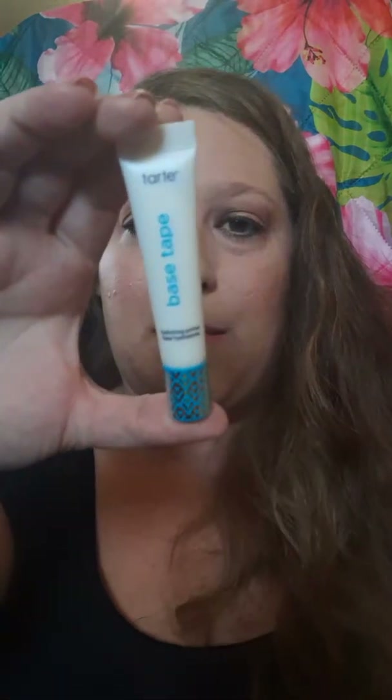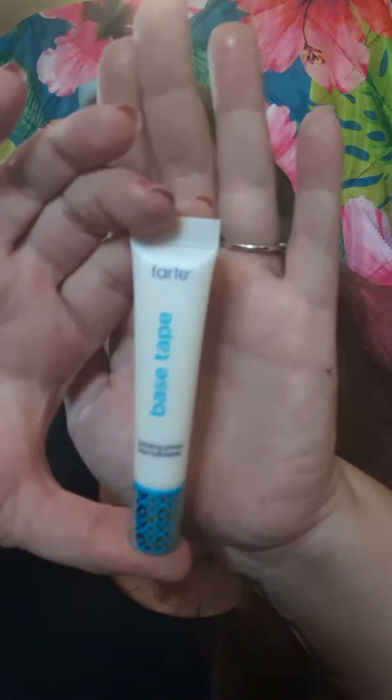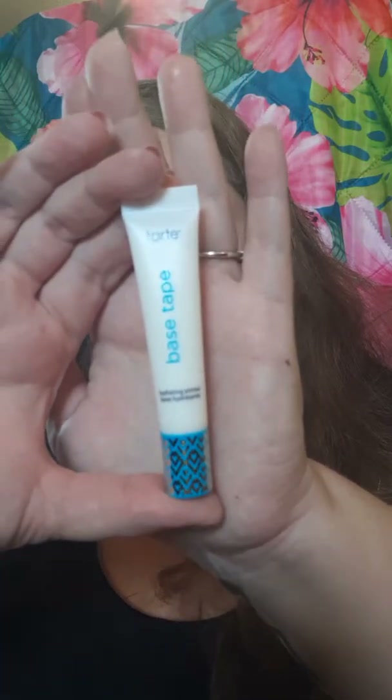I was also wondering if there would be any doubles, and there is — I did get the Double Duty Beauty Base Tape Primer Hydration Primer as a double. That's okay because I really do want to try this in the winter and see how it goes. I usually go for matte primers in the summer and more hydrating products in the winter when that dry heat hits, so this will be great.